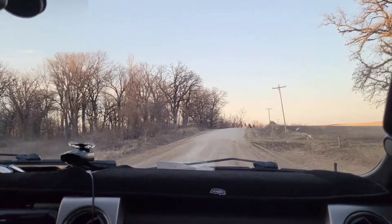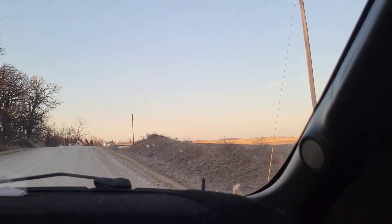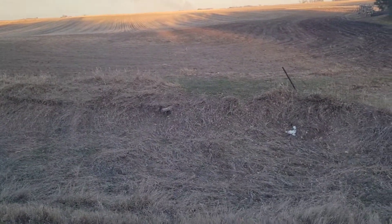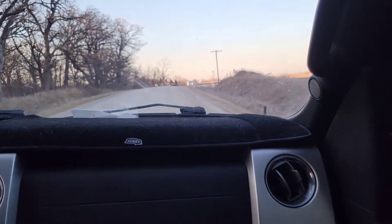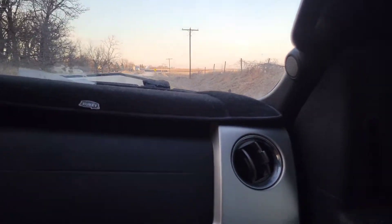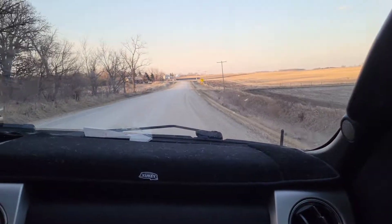I'm still waiting for the email — whoa! Hi puppy! Brakes work! We almost ran over a puppy!